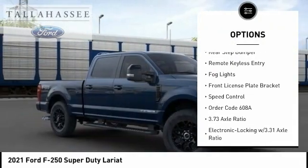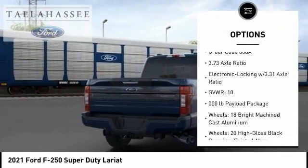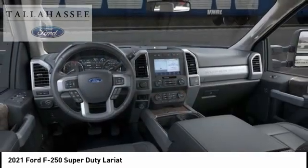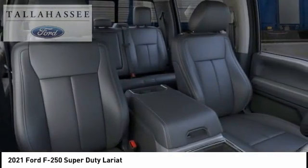Alloy wheels, brake assist, traction control, rear step bumper, remote keyless entry, fog lights, front license plate bracket, speed control. Come take a test drive today.